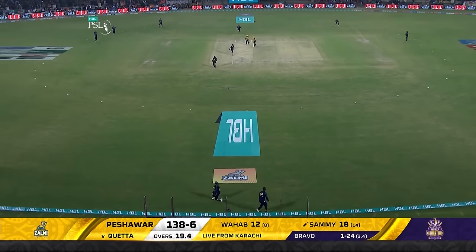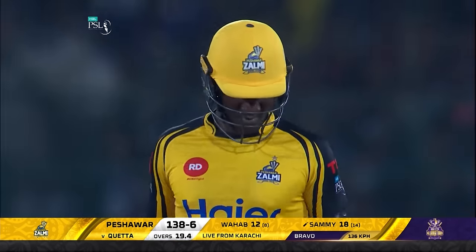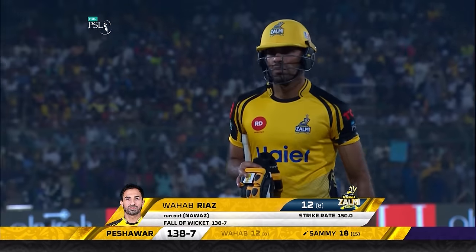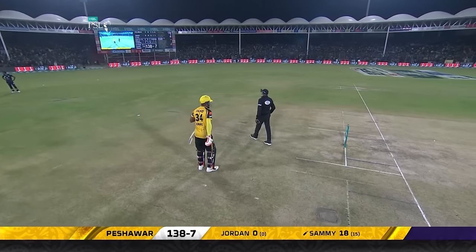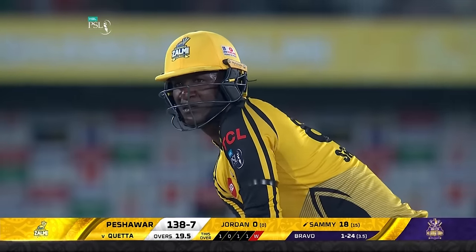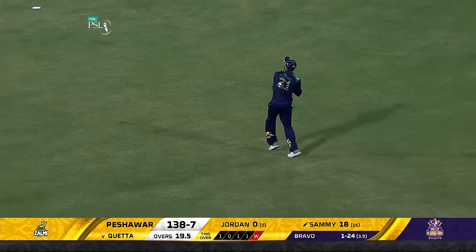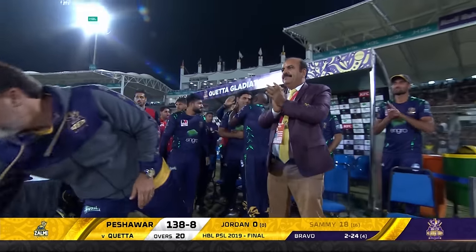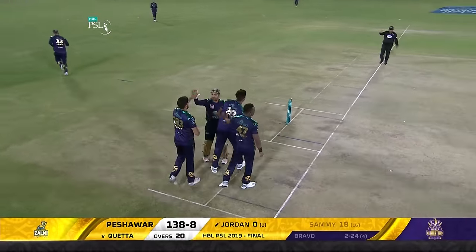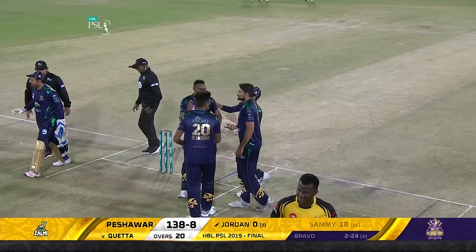Swats it downtown — it's a run out! Crazy. Wahab Riaz out for 12. Zalmi 138 for seven. Last ball, and he's going to be caught — after all that, he is out. Noaaz takes it in the deep. What a great last over from DJ Bravo — a run out, a wicket, and only three runs to allow, leaving Zalmi to score 138 for eight.